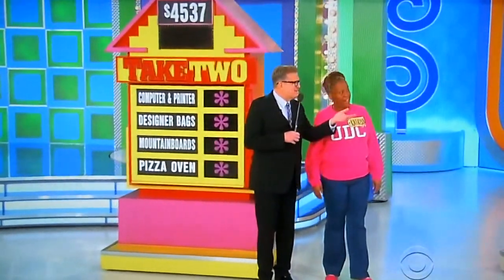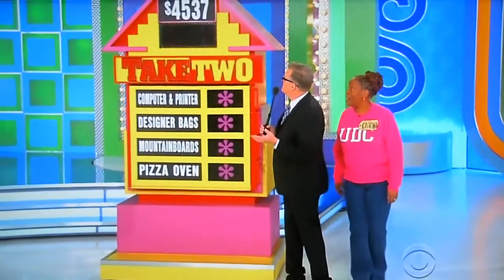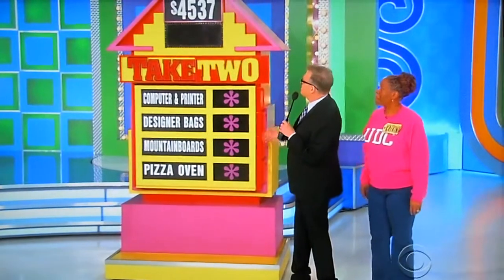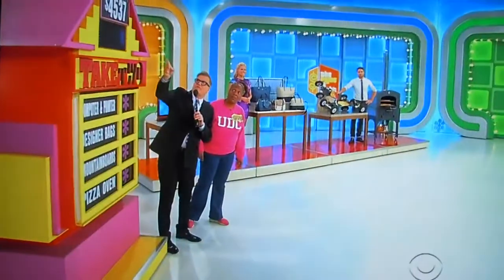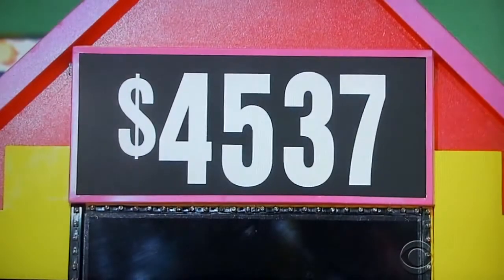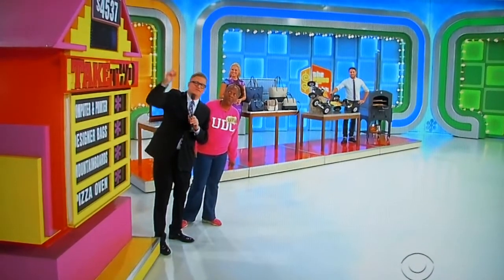What's up, Katrina? Some nice stuff! Here's how you're going to win this game — it's called Take Two. We have four prizes. All you have to do is take two of them, and the total of the prices has to add up to $4,537. Tell me what two prizes add up to $4,537 and you get all four.